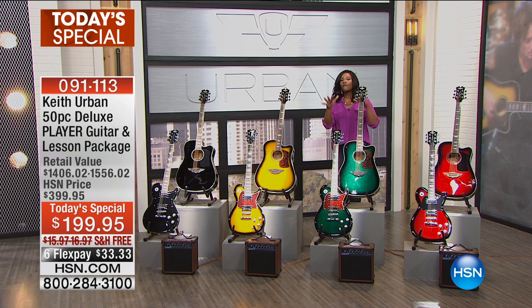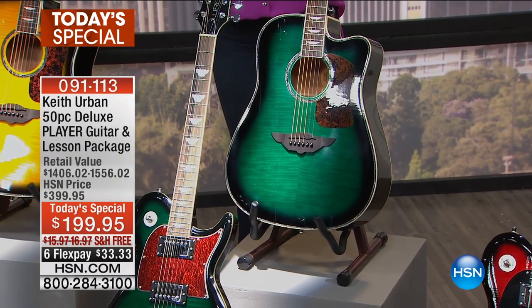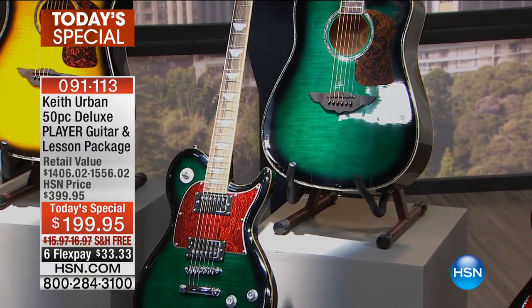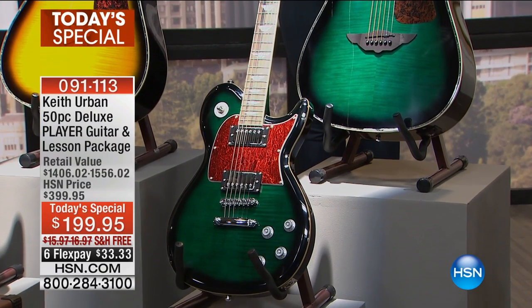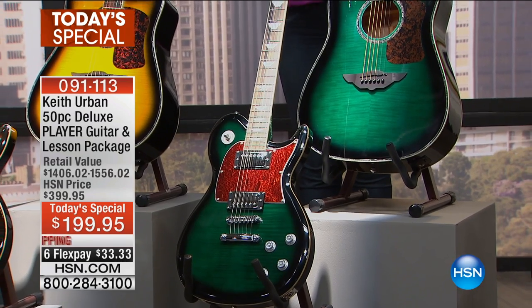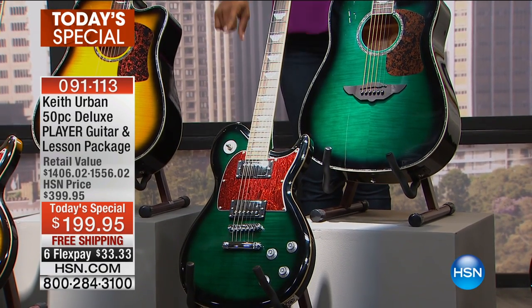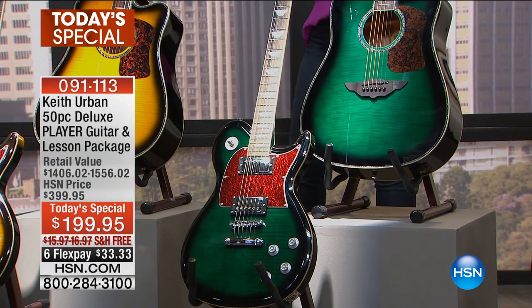Very popular this morning — we've got the jade, and jade will be the first color to sell out. I know it's very early, only a few hours into the day, and we're already talking about sell-out, but that's what happens when Keith Urban brings a great guitar as today's special. There it is in the electric and here is that acoustic style.